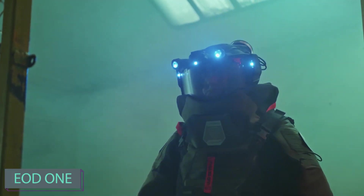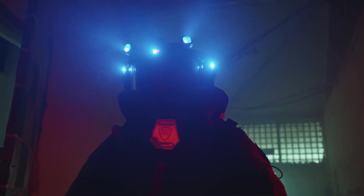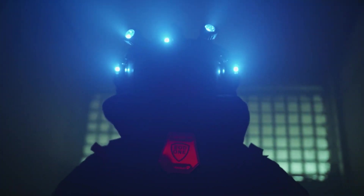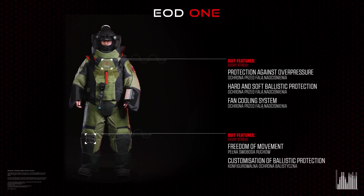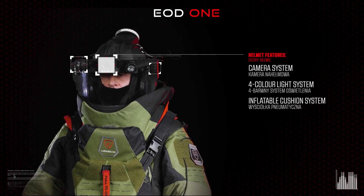Here's a suit designed to safeguard mine clearance specialists and bomb disposal experts. The manufacturers claim a groundbreaking design — the suit boasts protection against shrapnel, heat, and shock waves through a modular system of nine plates.